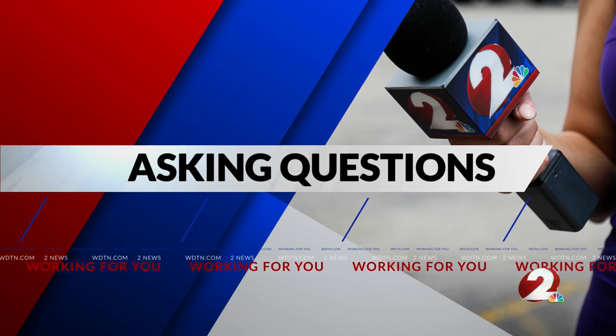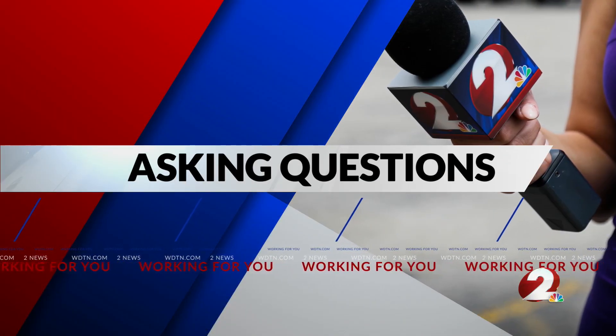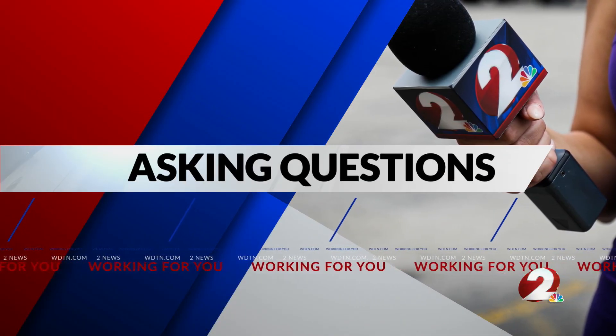Tonight we are asking questions as our planet is under a geomagnetic storm watch all day. Joining me now is the president and CEO of the Dayton Society of Natural History, Tracy Tommie. Thank you so much for joining us tonight. Thank you for having me. So what is this storm and does it have any effect at all on the planet?